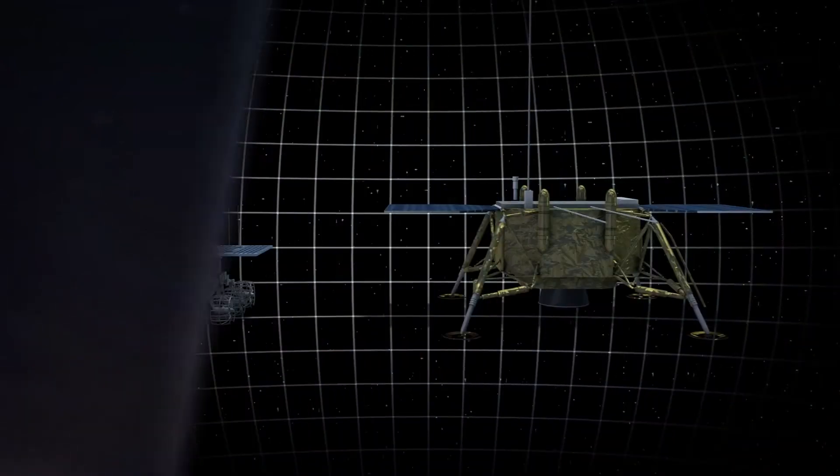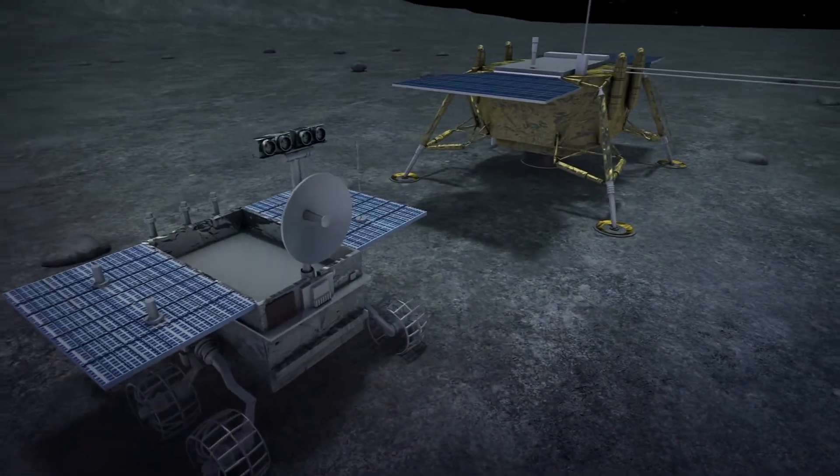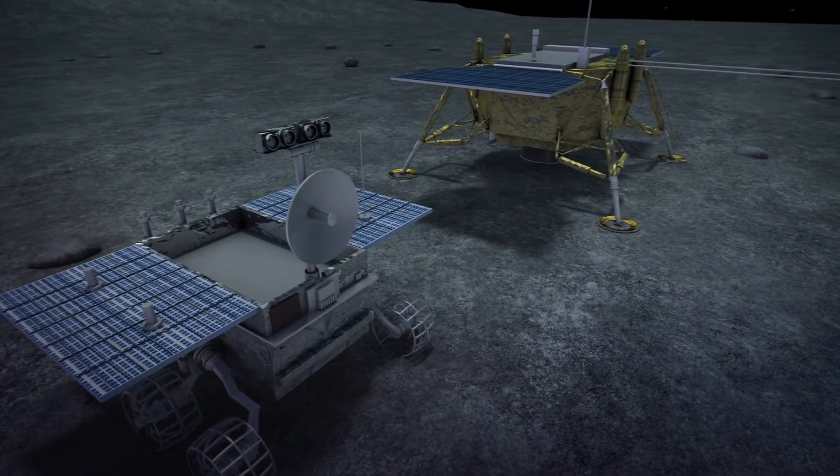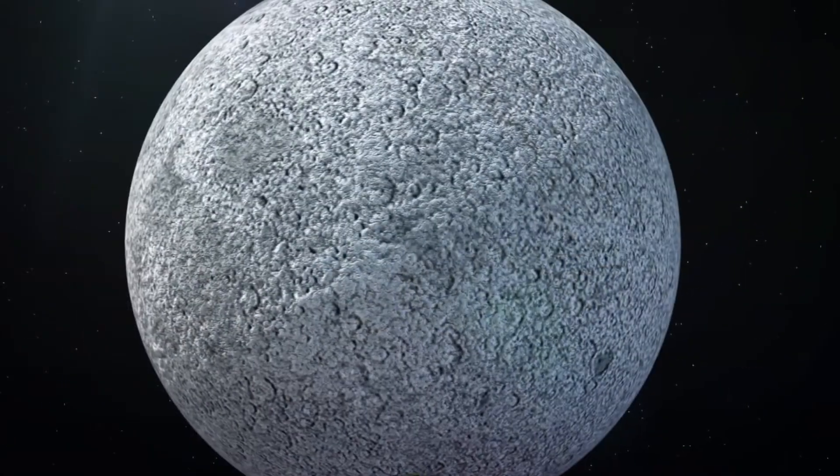The Chang'e 4 lunar craft lifted off from the Xichang Satellite Launch Center in Sichuan Province on December 8, carrying a lander and a rover. Chinese state media reports that it entered lunar orbit four days later.